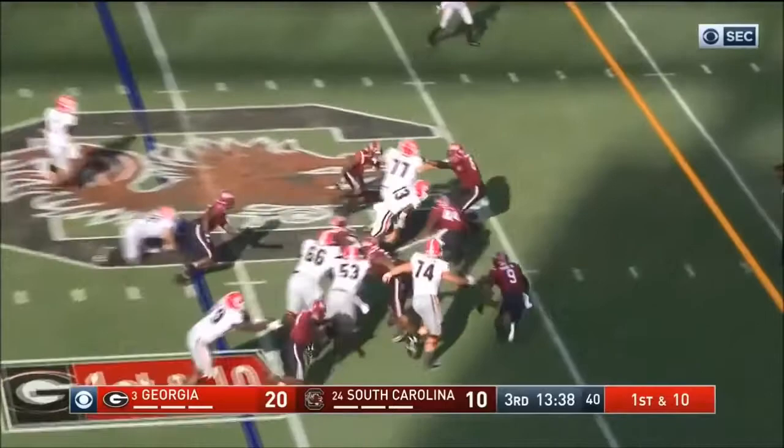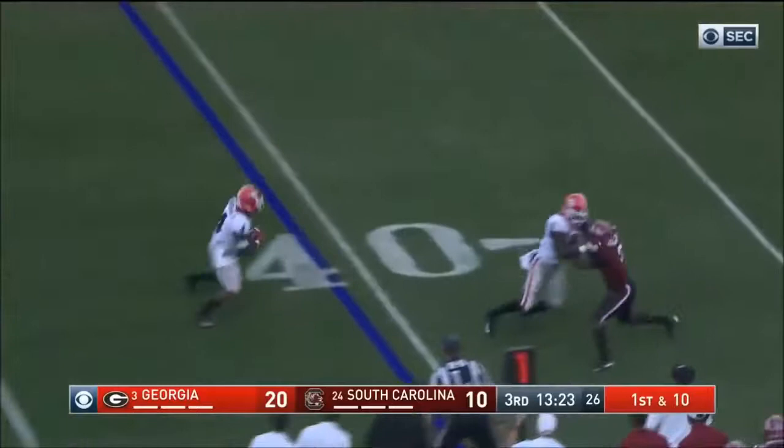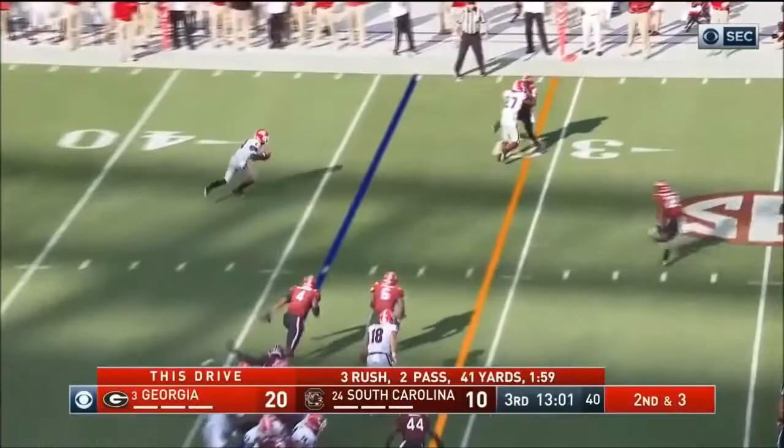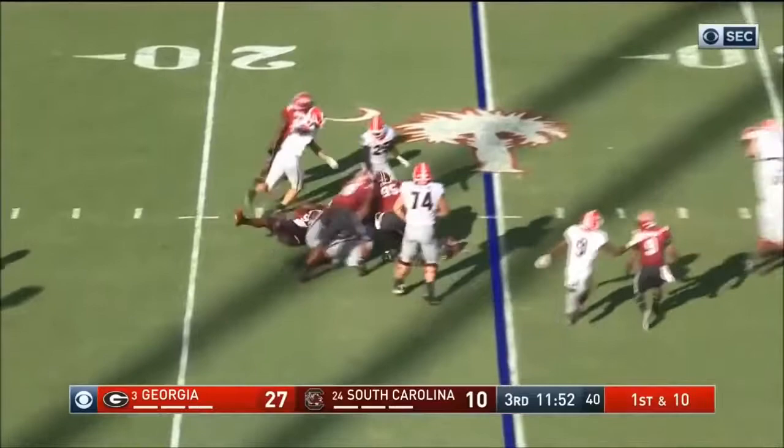Holyfield powers his way up the middle, close to another first — good enough to move the chains. Now Fromm comes up slinging out to Nico Hartman inside the third, going a little tempo here. Now they go right back the other way, and again it's Hartman down the sideline, and he's gone. The plan is to leave it in the hands of Jake Fromm and DeAndre Swift.